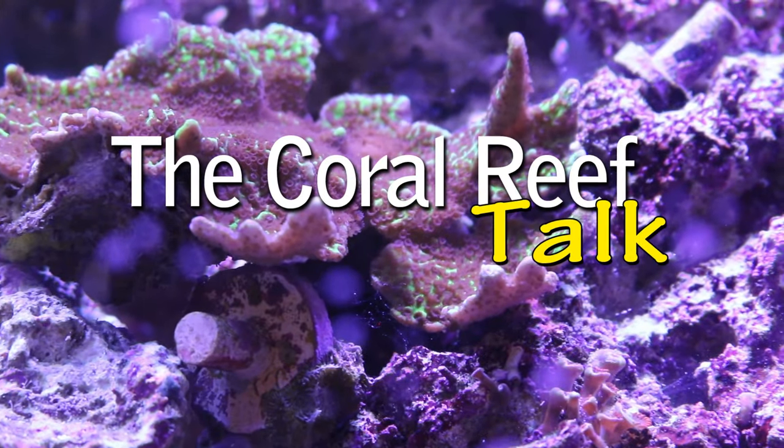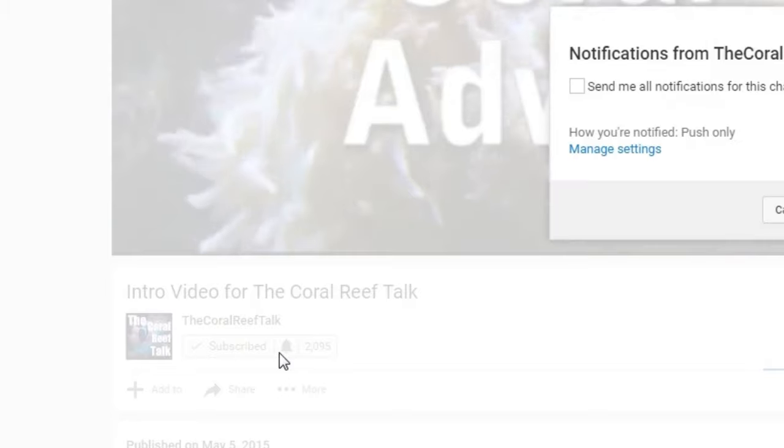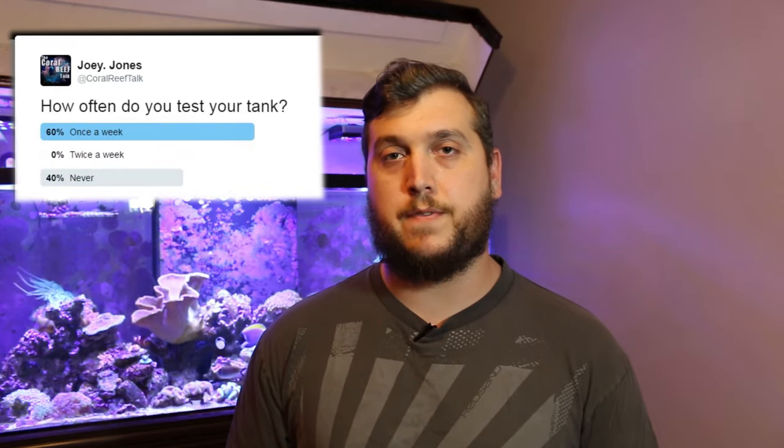What's up everyone, welcome back to the Coral Reef Talk. Today we're talking about testing our aquariums. If you're brand new to the Coral Reef Talk, go ahead and click that subscribe button — it helps me out a lot. This week I wanted to talk about water testing, so I took to Twitter and asked you guys how often do you test your reef tank. 60% of you say you test your tank once a week.